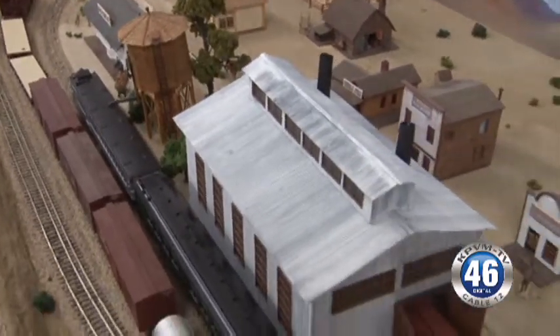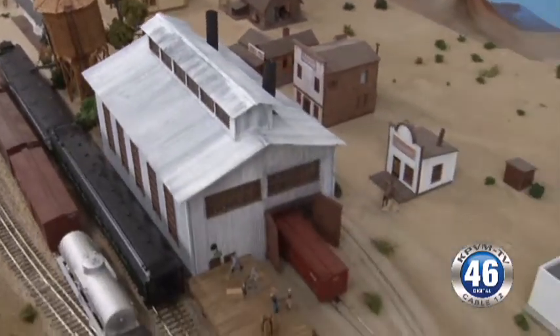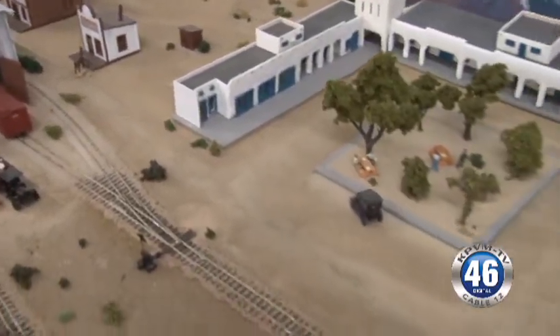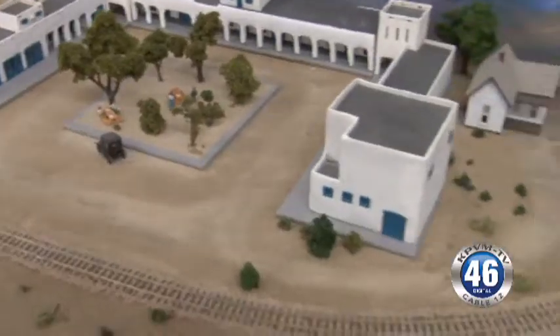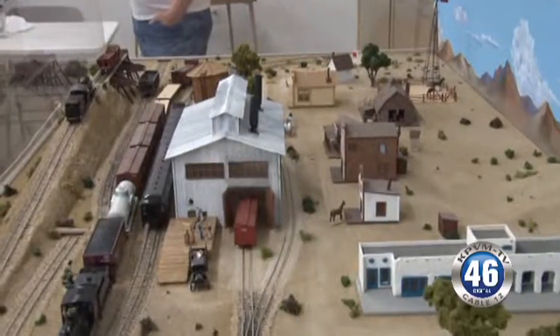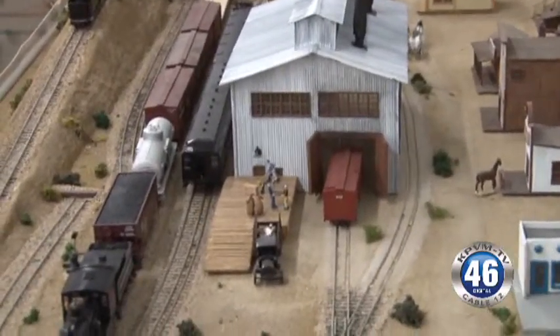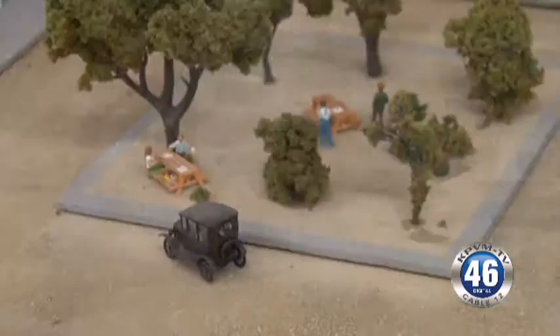Death Valley Junction is kind of in the middle of the complete layout. The complete Tonopah Tidewater Railroad went from Ludlow, California, which is south of Barstow — though they never actually made it to Tonopah; they only made it to Rhyolite. So this is just the middle portion, the main portion of the railroad. And that's what the museum display is showing inside of it. Yes, our permanent display.